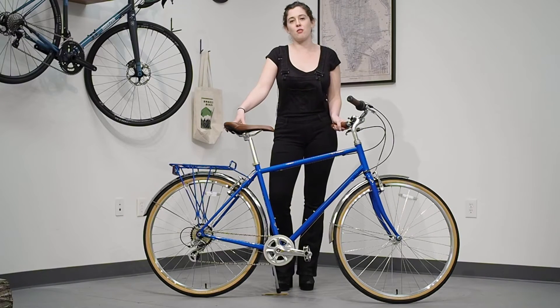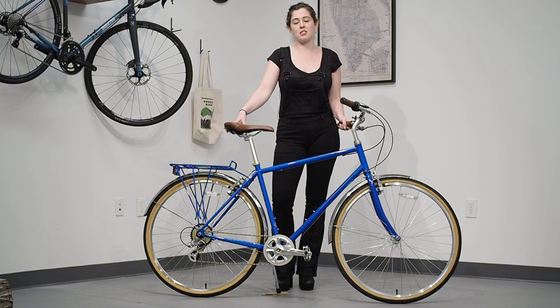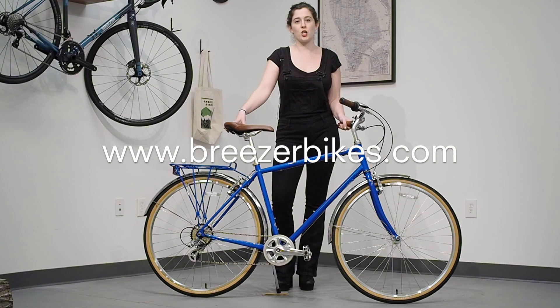The Breezer Downtown is a remarkably easy way to get from point A to point B. Take one for a ride and we think you will agree that never before has fun, fashion, and durable function existed in such harmony. To learn more about the Downtown and the man behind it all, Joe Breeze, go to breezerbikes.com. See you on the streets.